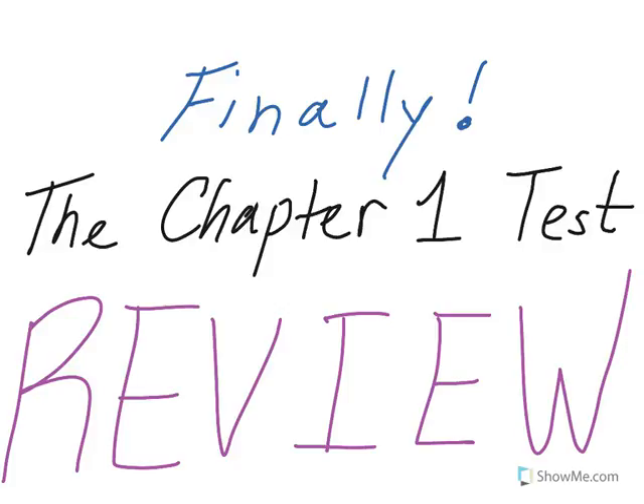Finally, the Chapter 1 test review. It's been about a month in the works. We are finally ready to take the Chapter 1 test, so we need a really good, solid review. That's what I'm going to provide today — a review of everything you need to know for the test. Most likely the test is tomorrow, so I'll try to be quick and efficient, but very thorough. Let's get to it.